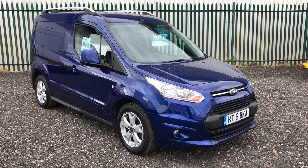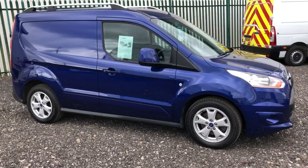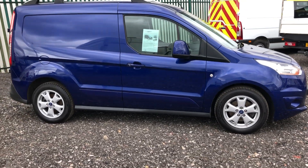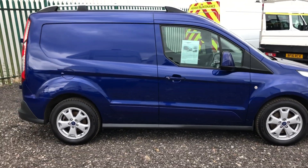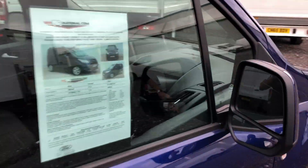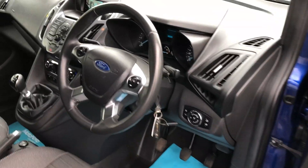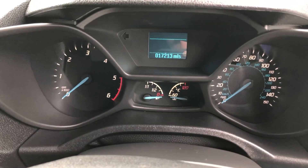This is the Ford Transit Connect 1.6 diesel, 115bhp. It's got alloy wheels, colour-coded in a lovely blue, registered June 2016, electric windows, multi-function steering wheel, and done just 17,230 miles.